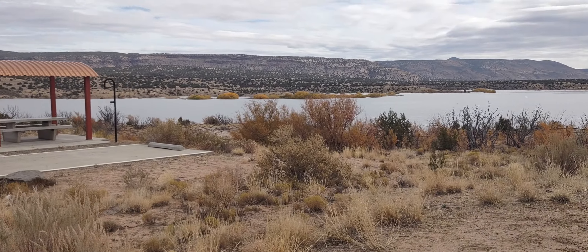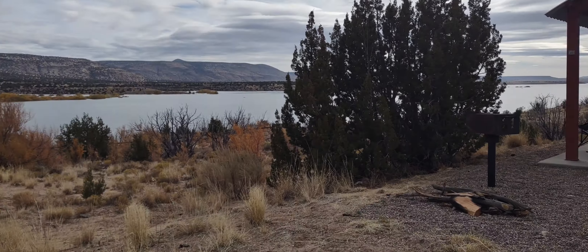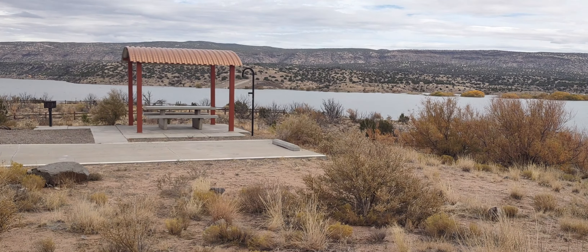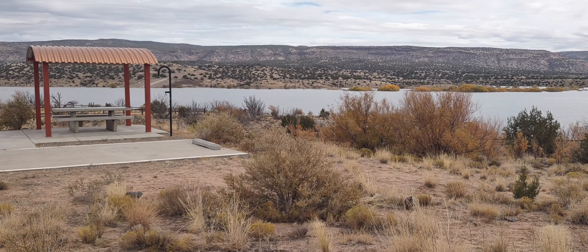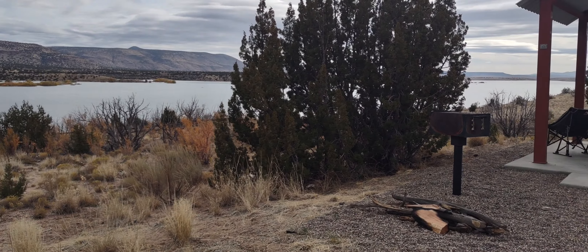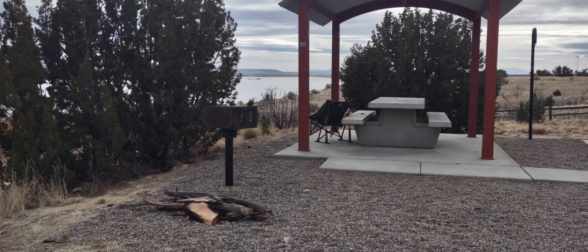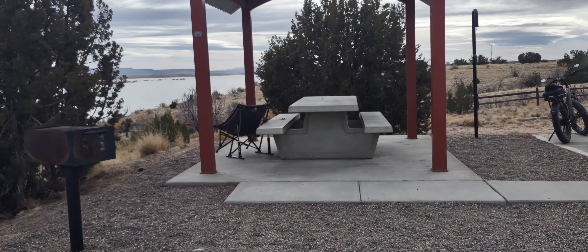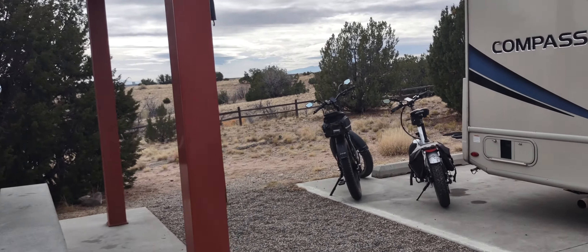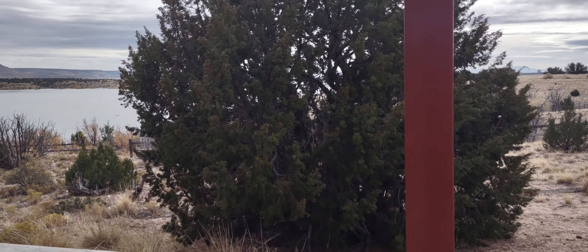Look at the quality of these campsites — they've put some money and effort into maintaining this place. It's a pretty nice, high-quality location. In general, I like Corps of Engineers campgrounds better than the others; they seem to be well built and well taken care of. In fact, I've never been to an Army Corps of Engineers campground that wasn't well done.